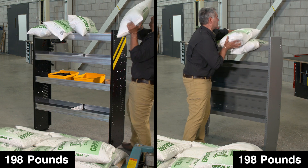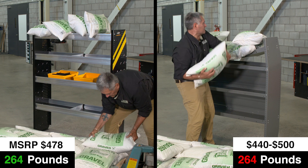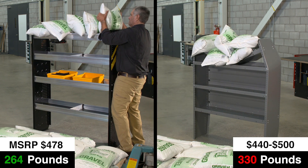As you can see, our shelving is holding the load. It's built to handle the weight. As for the competition — see for yourself.